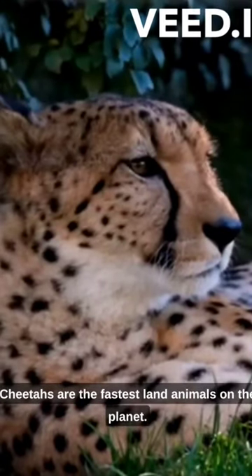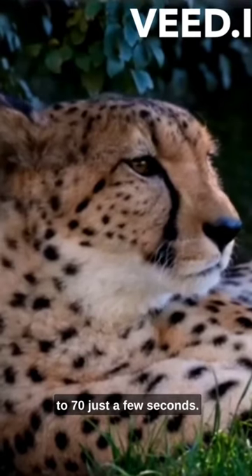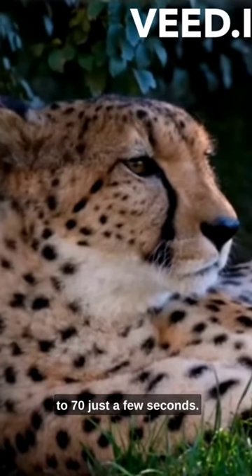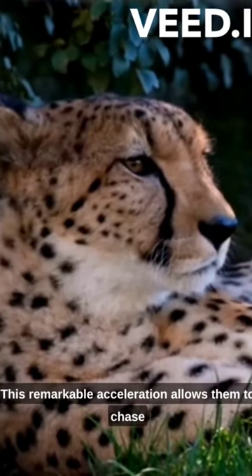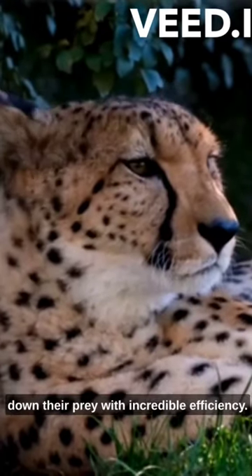Cheetahs are the fastest land animals on the planet. They can achieve astonishing speeds of up to 70 miles per hour, 113 kilometers per hour, in just a few seconds. This remarkable acceleration allows them to chase down their prey with incredible efficiency.